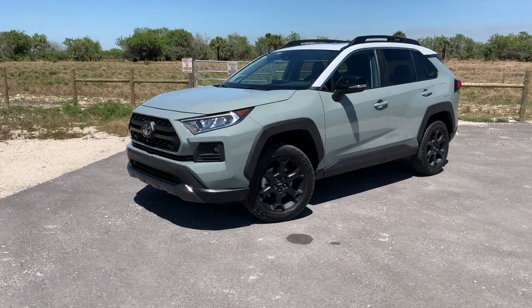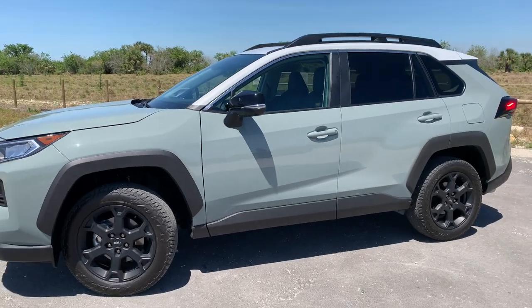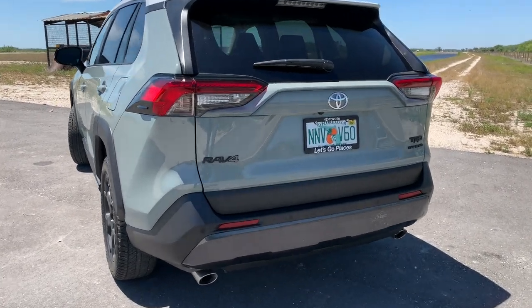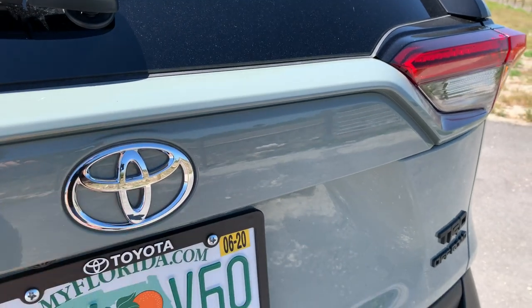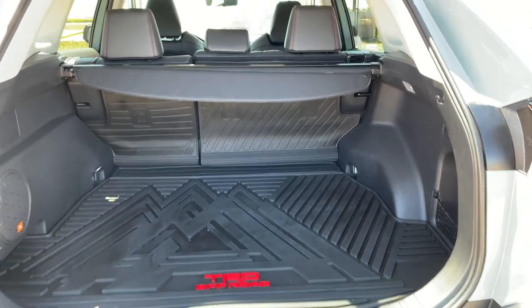Let's put this in context a little bit. The TRD Off-Road is the most expensive non-hybrid RAV4 available. The base LE RAV4 starts at $25,950, and the TRD Off-Road starts at $35,110. That's basically $10,000 separating those two models. But for that money, you're effectively getting the most optioned-out RAV4 available, and that starts with the looks.